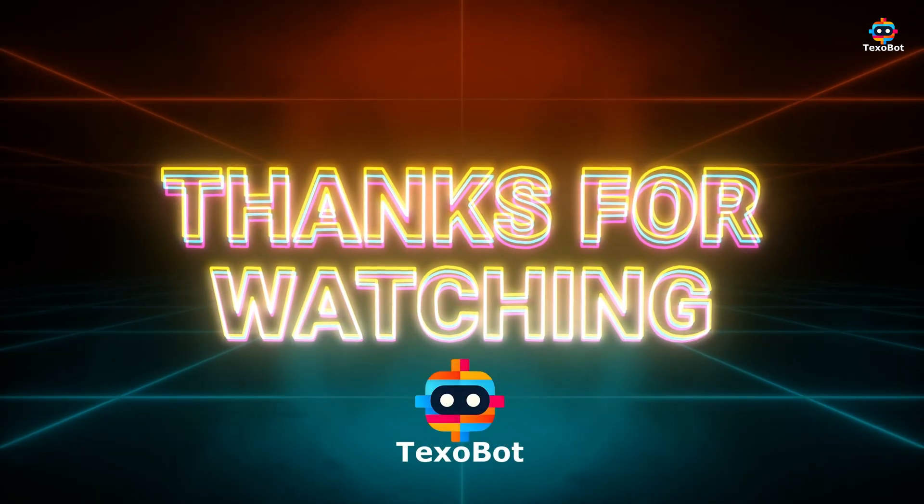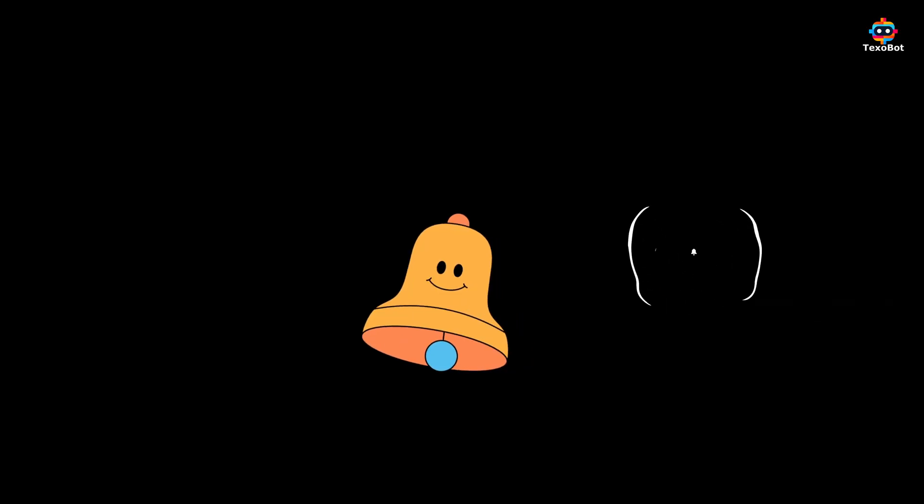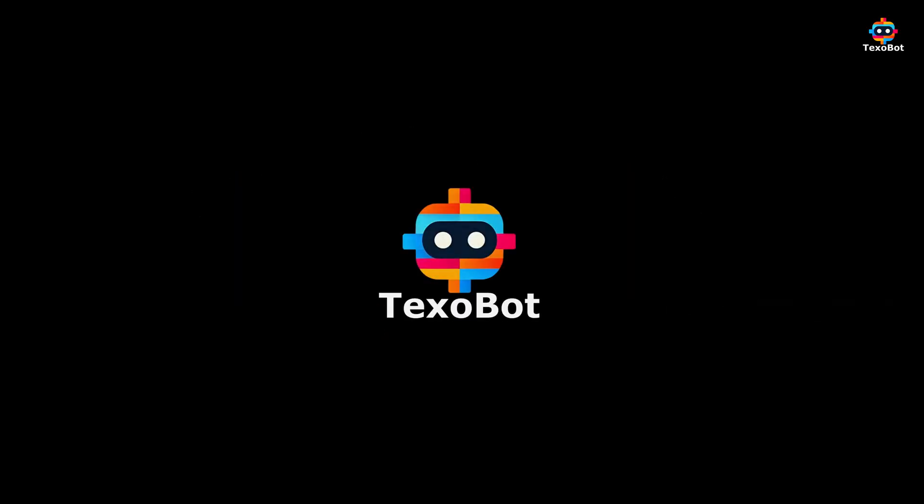Thanks for watching Texobot! If you enjoyed the video, give it a thumbs up, and hit the notification bell to stay updated. See you in the next one!